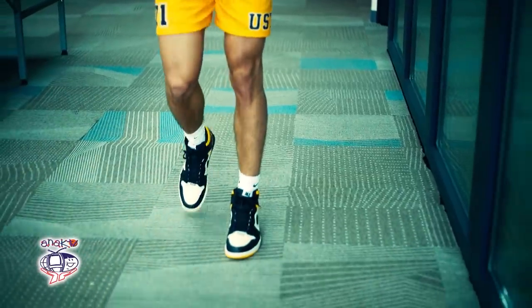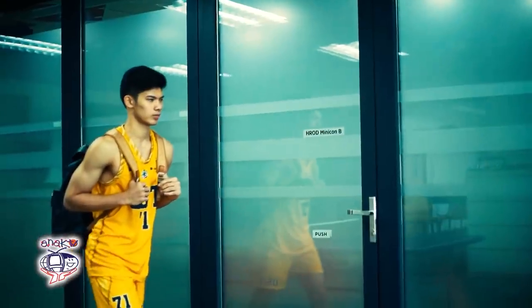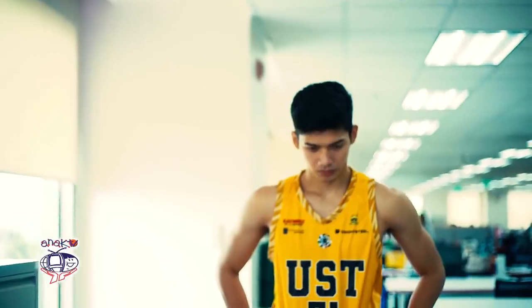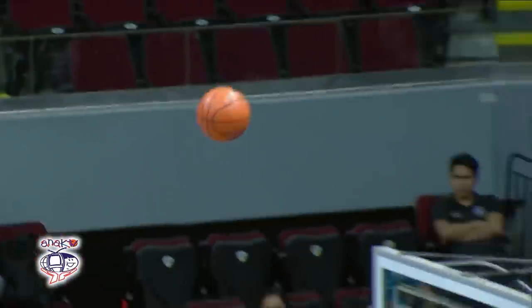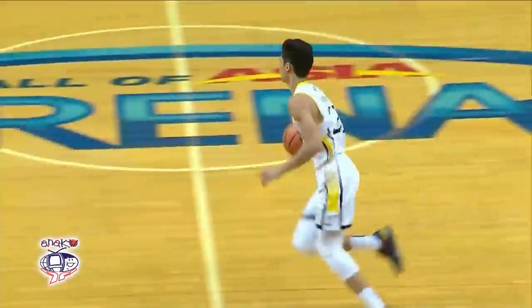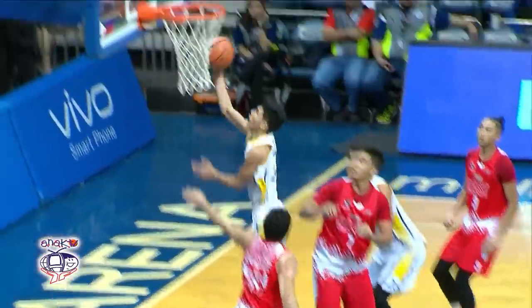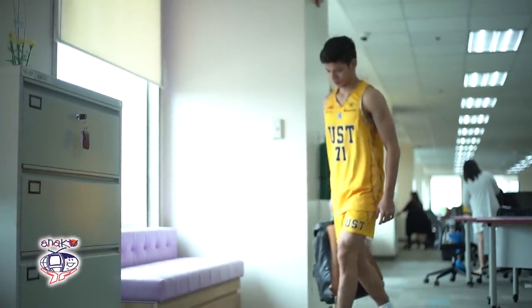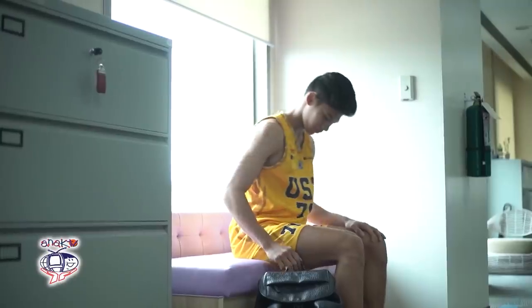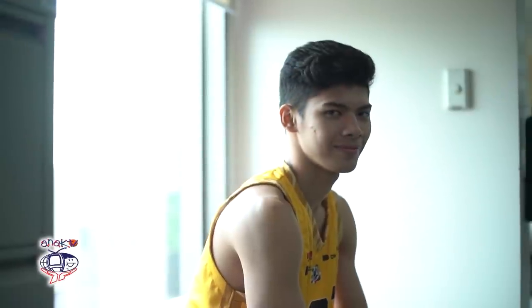UST Growling Tigers sophomore star CJ Cancino is returning at full strength this UAAP Season 88. Even after the ACL tear, the 6'2 swingman looked even better, as he was recently named the new captain of the España squad. Let's get to know CJ more and see how he's doing in this edition of What's In My Bag. Hi, I'm CJ Cancino, the team captain of the UST Growling Tigers, and today I'm going to show you what's inside my bag.